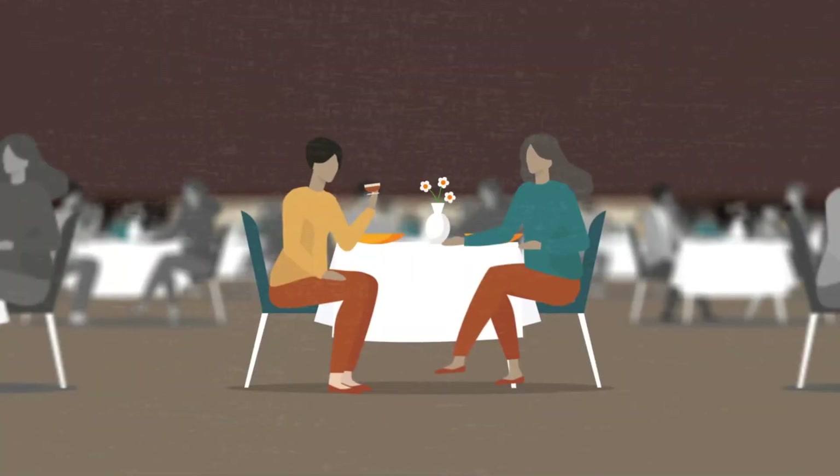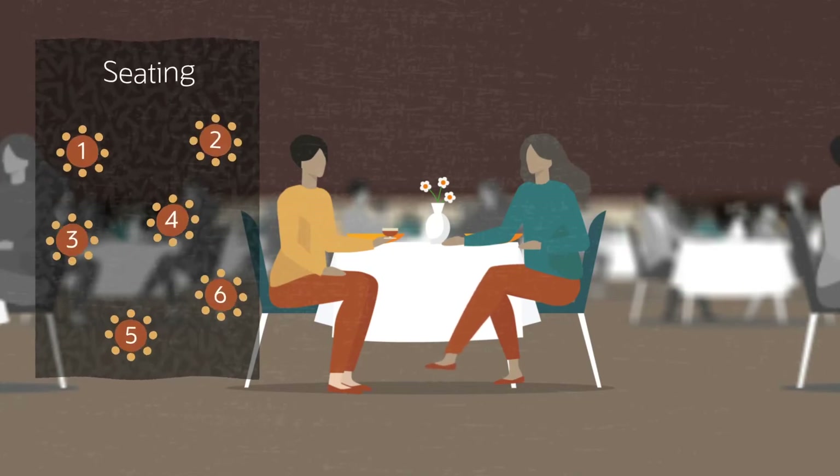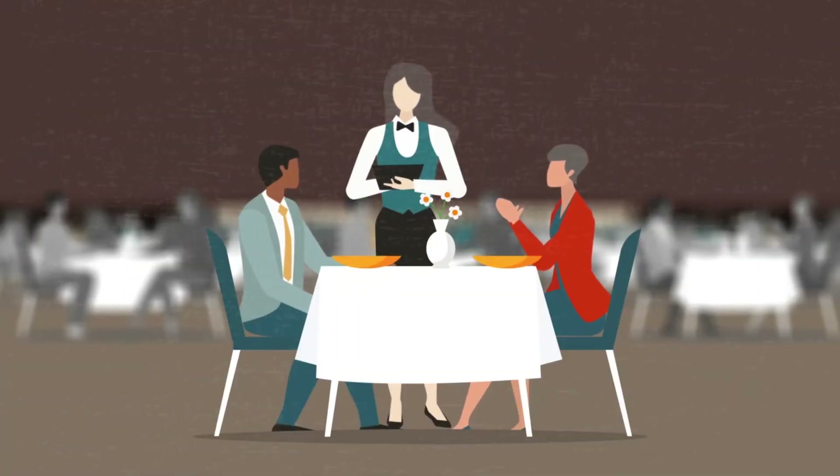Effectively manage dining for hundreds to thousands of passengers. Take reservations, manage automatic seating and volume with ease. Improve staff's engagement with guests by using tablets.